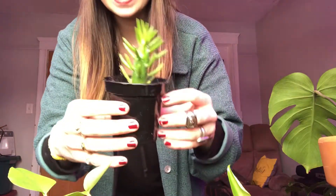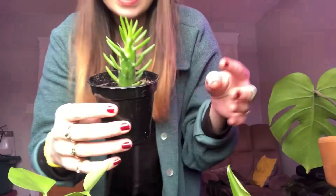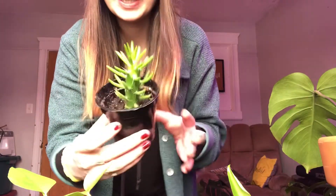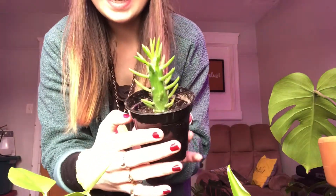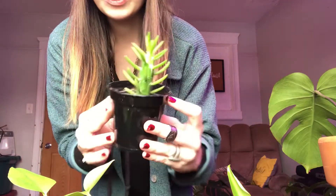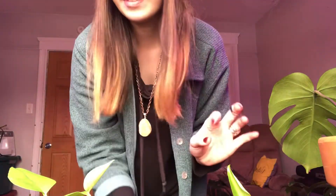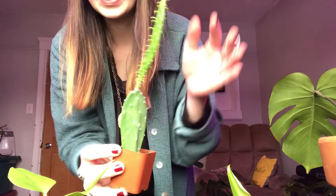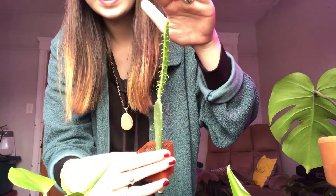Next up, we have this little cactus and it is so freaking cute. My friend Chichelle gave me a bunch of plants last night, so shout out to her. I cannot wait to see how this thing grows because it looks so cute. I have a thing for little tiny cacti. This is a little prickly pear — how cute is this one? I love them, they're so cute.